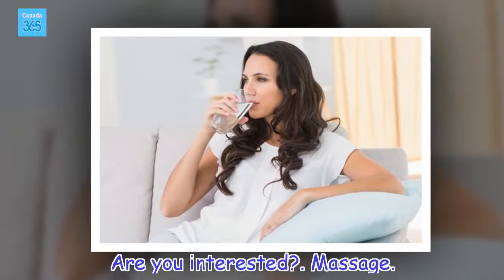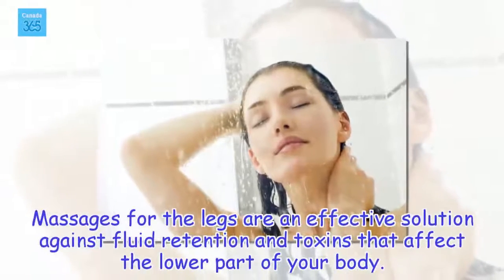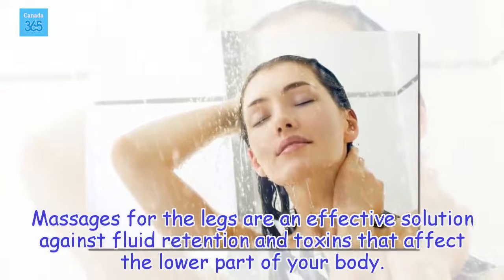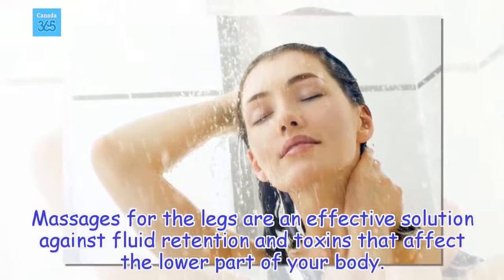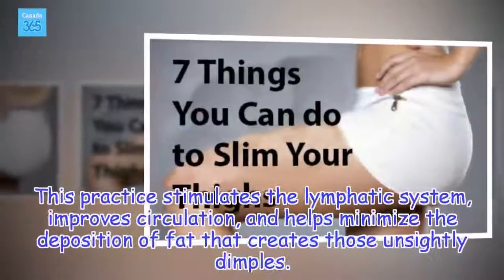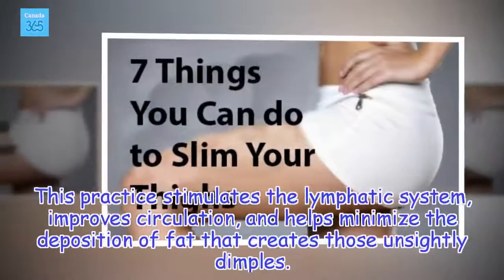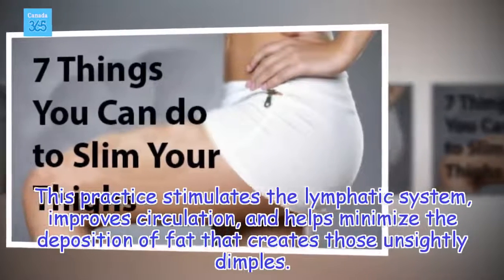Massage. Massages for the legs are an effective solution against fluid retention and toxins that affect the lower part of your body. This practice stimulates the lymphatic system, improves circulation, and helps minimize the deposition of fat that creates those unsightly dimples.